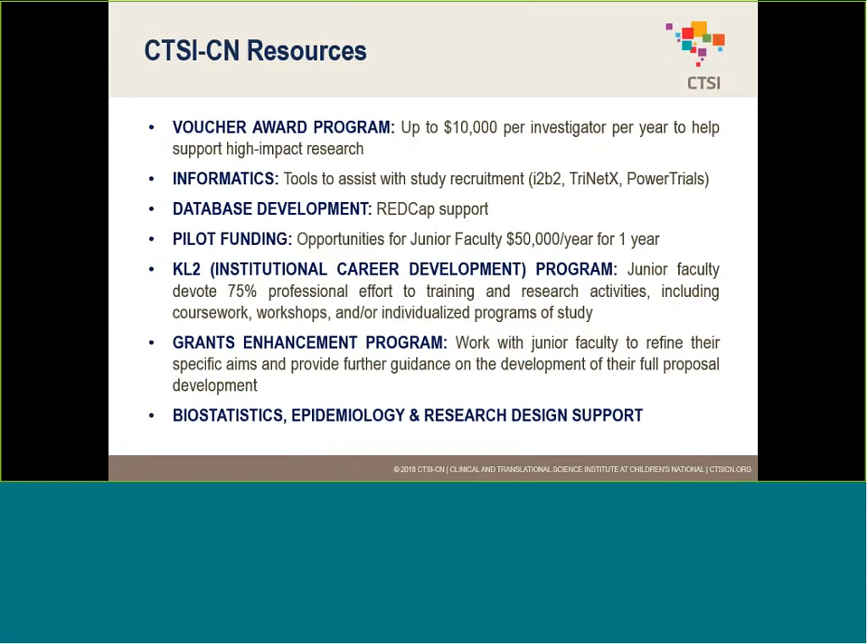Some of the resources we offer include voucher awards — up to $10,000 per investigator per year to help support things such as coordinators and other aspects of research. We also have a number of informatics tools, including Protocol Builder, which we're covering today, as well as tools that will help you leverage the EHR system for cohort feasibility and recruitment. We'll also help with REDCap and OpenClinica for database support.